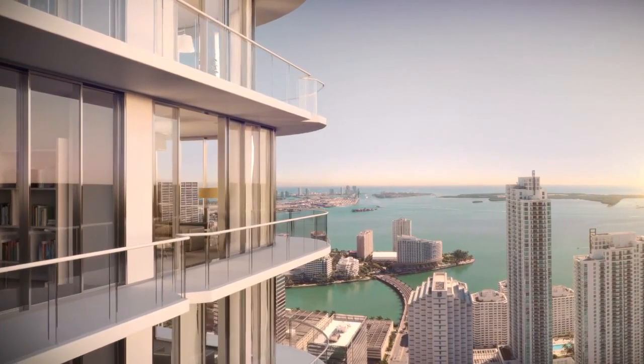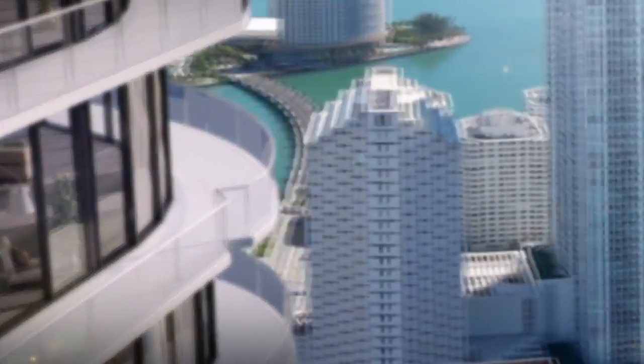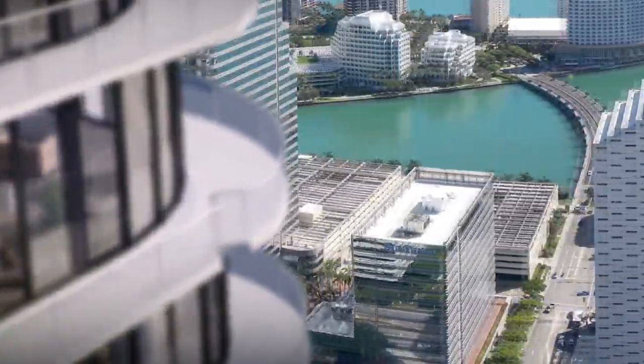Its form is very organic, it's very soft — it's not a hard urban building. It has curved corners and an undulation that gives it a very sensuous shape that is uncommon in a dense urban setting.